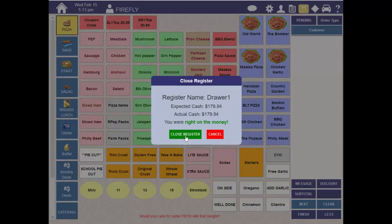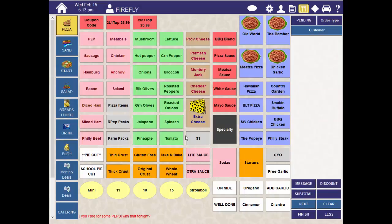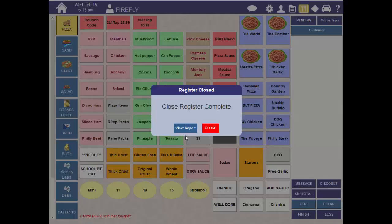Finally, Thrive will tell you if you are over, short, or right on. Just press Close Register and you're done. The cash specified and all other tender types are transferred to the chosen cash location and the drawer is ready for the next shift.